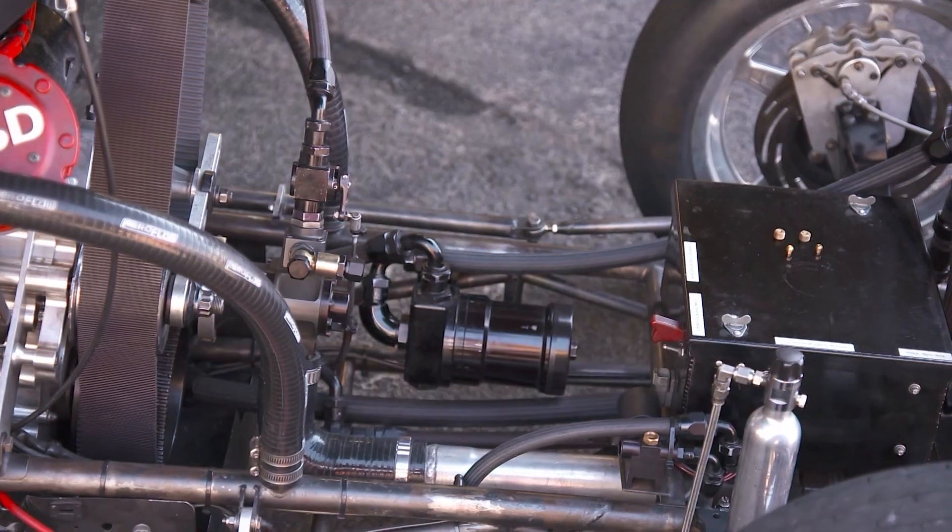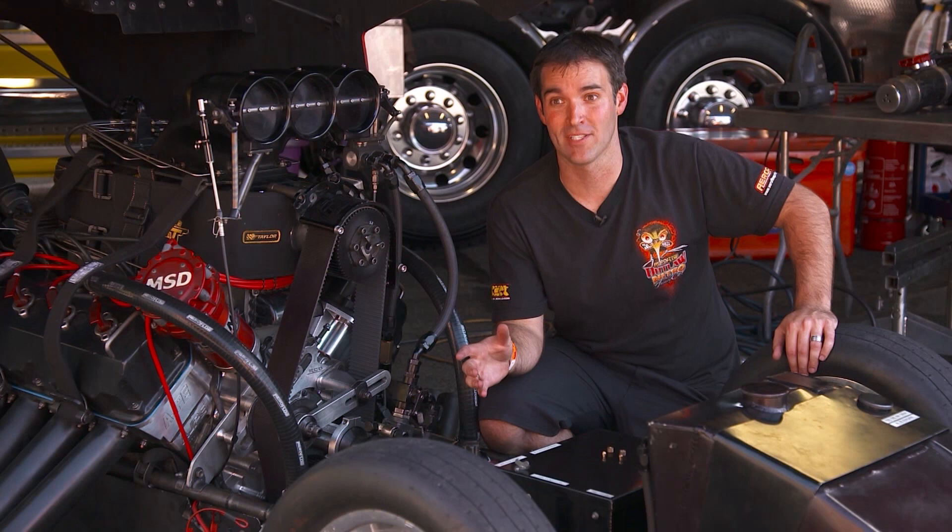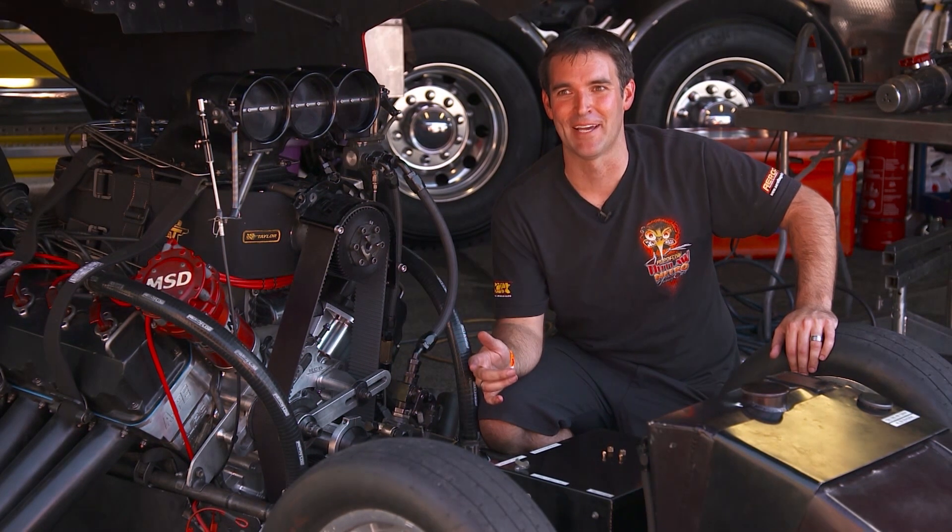And that's the fuel system that allows these cars to make 4,000 horsepower, run 400 kilometres an hour over the quarter mile, and makes those cool nitro flames.